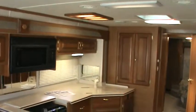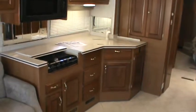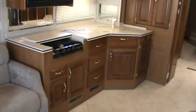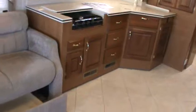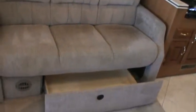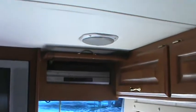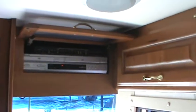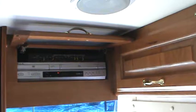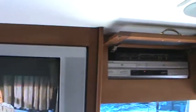Beautiful kitchen with solid surface counters, convection microwave, designer sink, and a three-burner stove with covers. There's a sleeper sofa with storage underneath. The entertainment system includes a DVD/VHS player with controls to move DVD output to the front, back, or both at the same time.